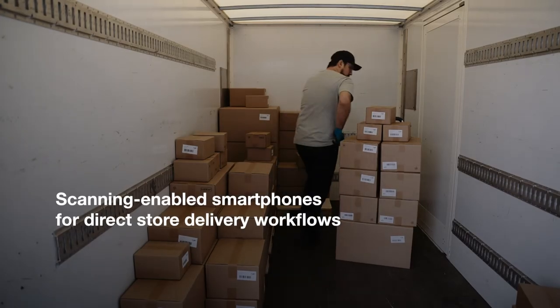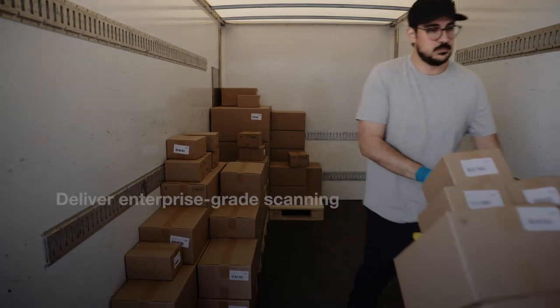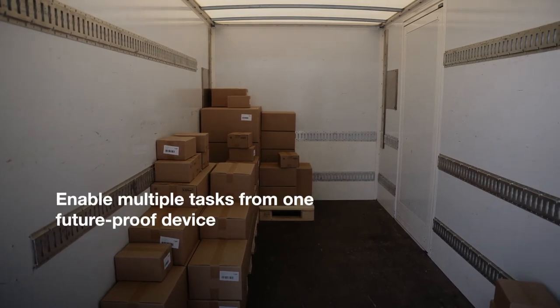Scandit delivers the performance that direct store delivery workflows need, with lower hardware costs, enterprise-grade scanning, and the ability to do it all with one future-proof device.